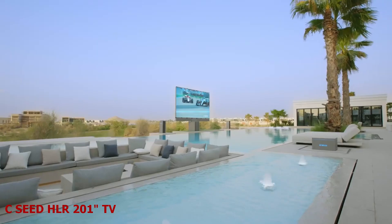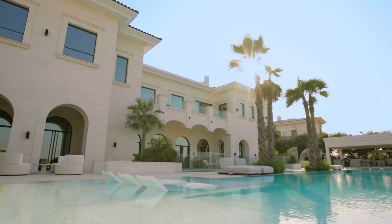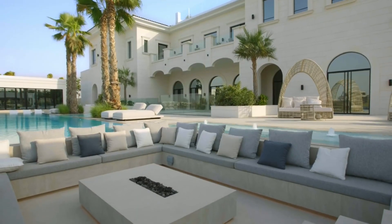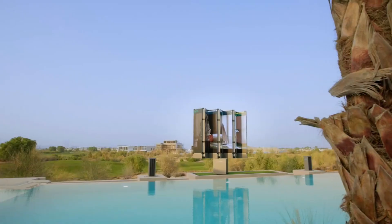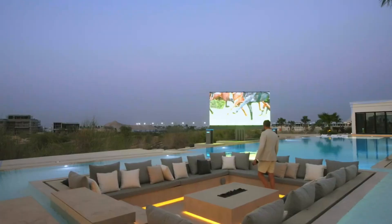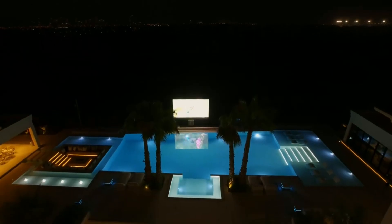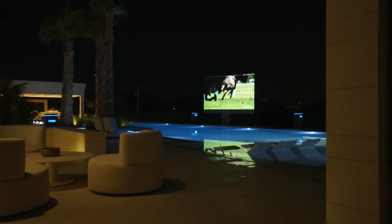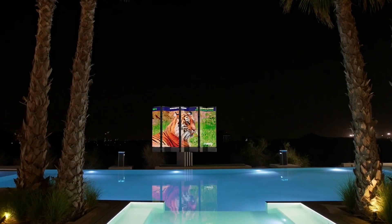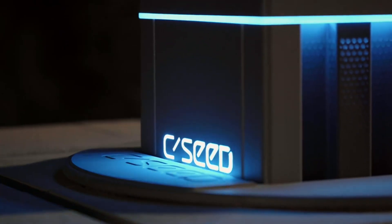CC 201 inches TV. Your backyard can be transformed into a cinema, with an invention that can emerge from the earth and unfold a giant screen showing high-definition and bright images even in daylight. That invention is CC 201 inches TV — a futuristic device hidden in an underground compartment box and deployed in seconds. It has seven micro-LED panels forming a 201-inch screen displaying stunning colors and contrast, and a patented valve system allowing it to operate at high pressures and low reaction forces.